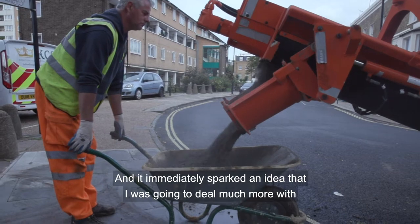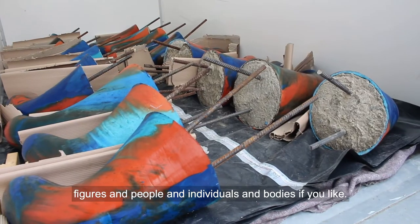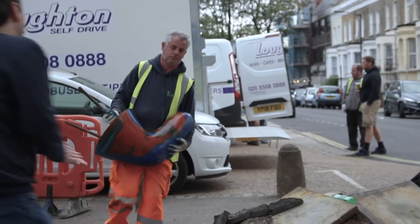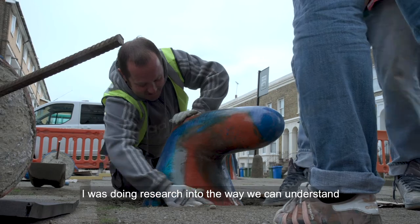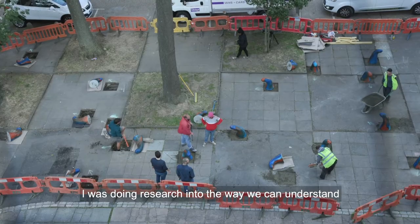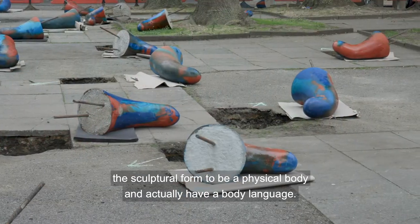It immediately sparked an idea that I was going to deal much more with figures and people and individuals and bodies. Around about the time that I started thinking about this piece, I was doing research into the way we can understand the sculptural form to be a physical body and actually have a body language.